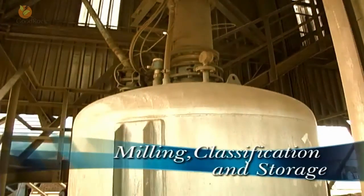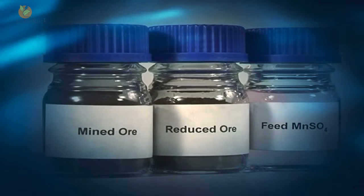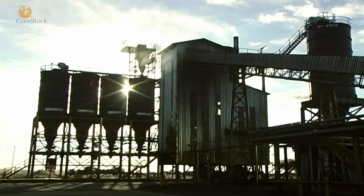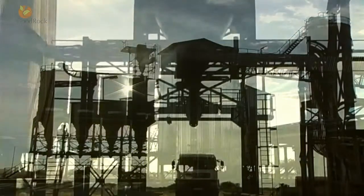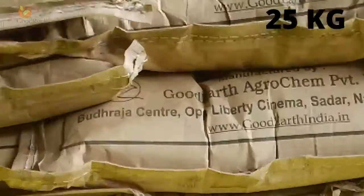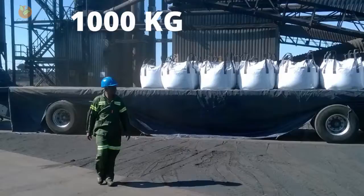After calcining, the material is cooled and transferred to the milling section. The manganese oxide is milled and classified to a minimum specification of at least ninety percent passing 75 micron, and then stored in five storage bins.